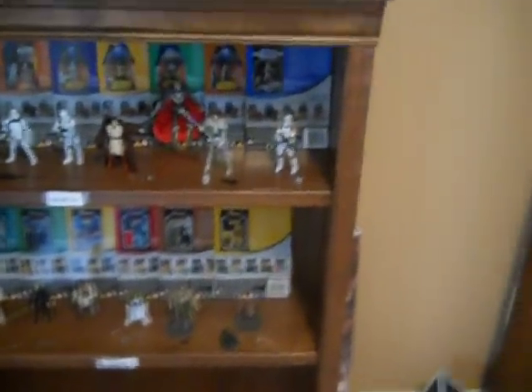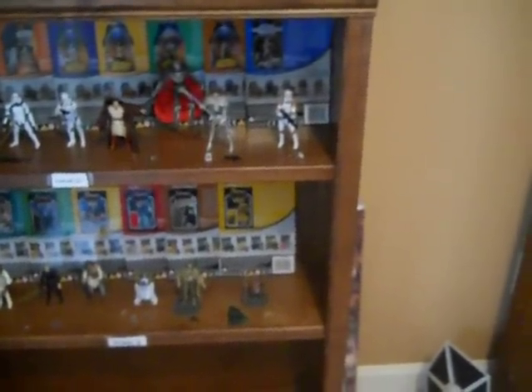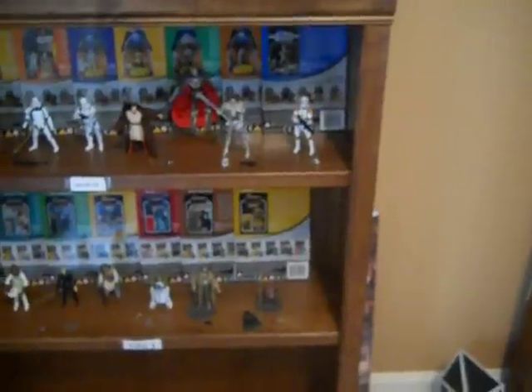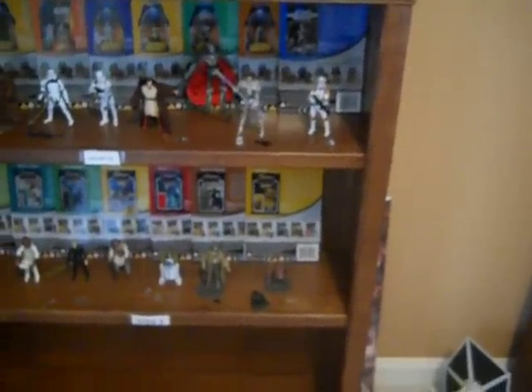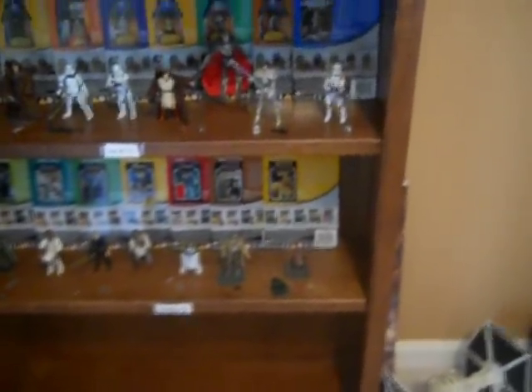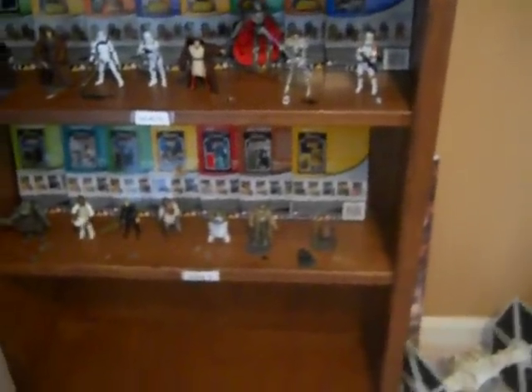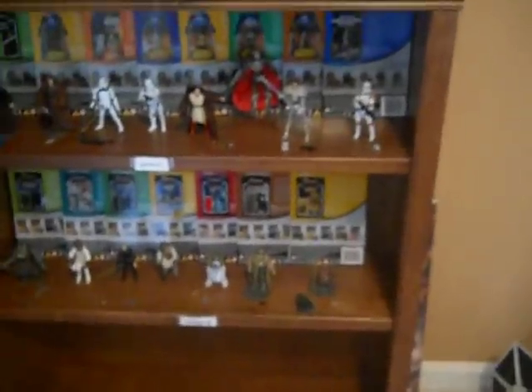Well, technically, I am lying a tad bit. I did find one wave five figure, but some little kid grabbed it — it was the Utapau Clone Trooper. If that kid hadn't been there and seen it, I would've gotten it. But I still do have my Boba Fett there.